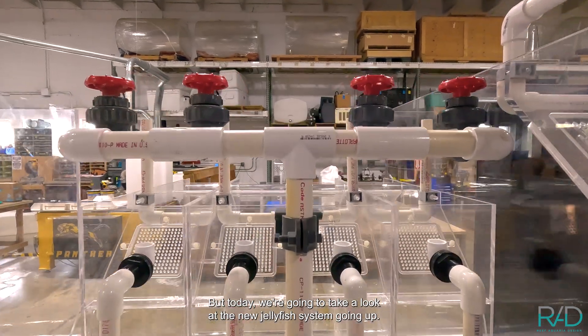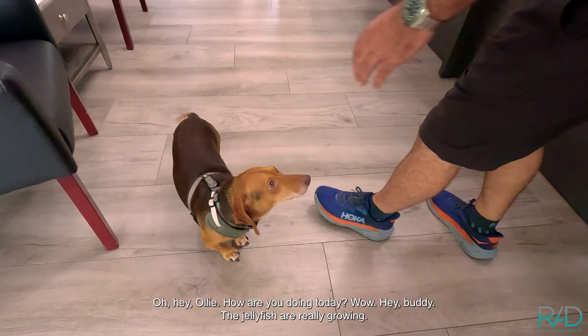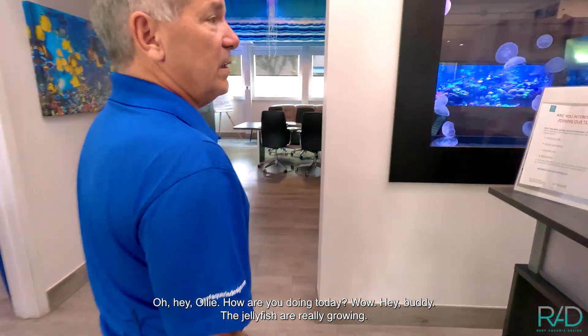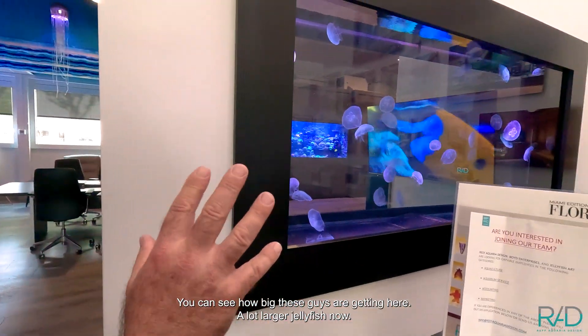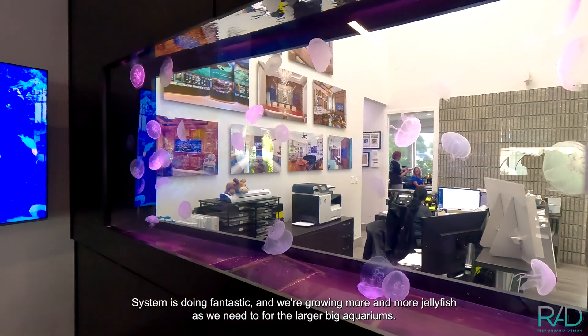But today we're going to take a look at the new jellyfish system going up. Hey Ollie, how are you doing today? The jellyfish are really growing — you can see how big these guys are getting here. A lot larger jellyfish now. The system is doing fantastic.